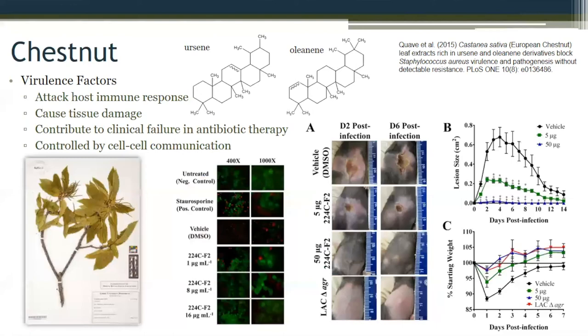We wanted to see how this works in an animal. In this model, we take one of those nasty community-associated MRSA strains, inject it into the skin dermis, and after two days a big necrotic lesion occurs from toxin release. We then tried giving a small dose of the chestnut extract — a refined extract of ursine and oleanine derivatives — at the same time as the bacteria. At 5 micrograms you see a much smaller lesion; at 50 micrograms there's no lesion formation. Remember, this is not an antibiotic — it's not actually killing the bugs. The bugs are still there, but you've completely disarmed them. It's a different way of thinking about how you fight your enemy.